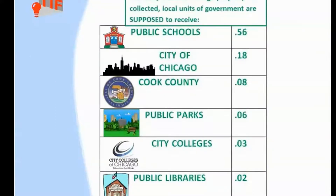And so when a dollar of property tax goes missing, in the city of Chicago the schools miss 56 cents, but the city of Chicago loses 18 cents. So these are significant numbers that impact our ability to deliver essential services.